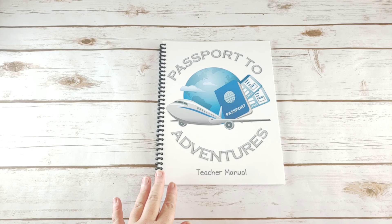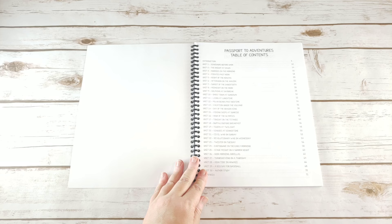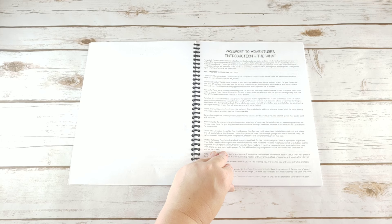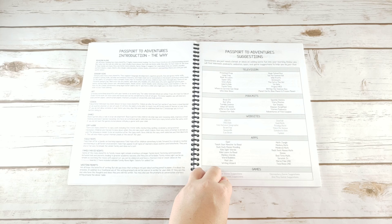The first thing I'm going to show you is the teacher's manual for Passport to Adventures. Within it you have your table of contents, which shows you the 29 books and the author study that you will be doing for this curriculum. It shows you what's included as well as why it has been included, and gives you some suggestions for things like television shows, podcasts, websites, apps, and games.